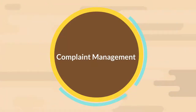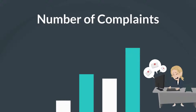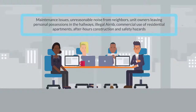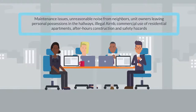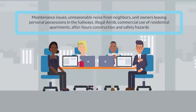Complaint Management. A more sordid responsibility of a condo or co-op managing agent is to manage complaints from apartment owners. Examples of such complaints include maintenance issues, unreasonable noise from neighbors, unit owners leaving personal possessions in the hallways, illegal Airbnb, commercial use of residential apartments, after-hours construction, and safety hazards.